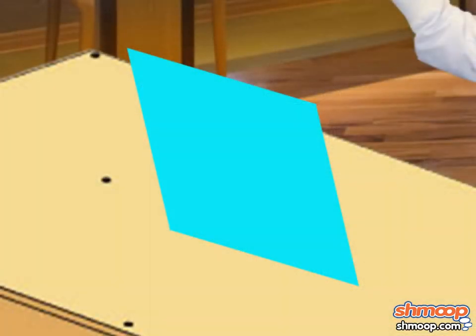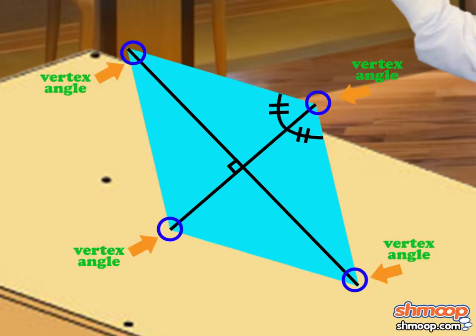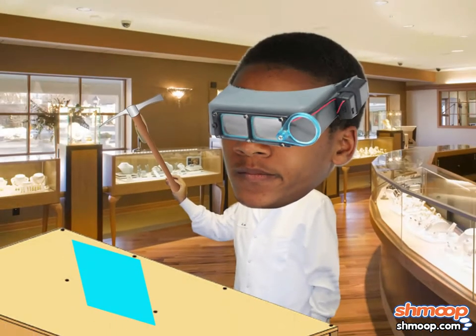Another shared characteristic with other rhombi was its diagonals, which were perpendicular and bisected all four of its vertex angles. This eventually led to the mental degeneration of the gem expert, Sir Pipswat,